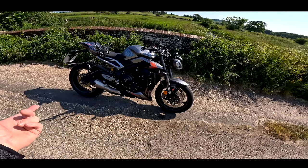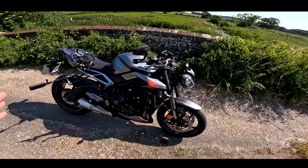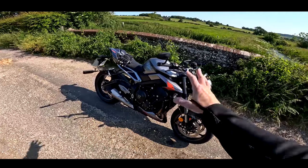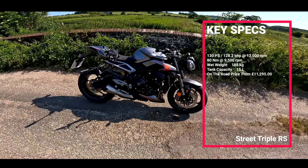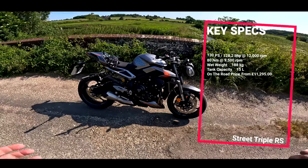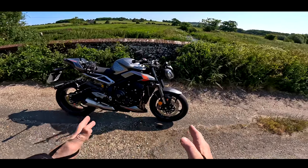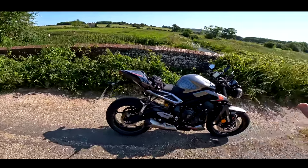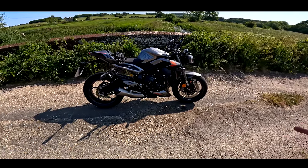There have been a few changes for 2023. I rode the old one when it was last updated, probably two or three years ago, and absolutely loved it. Triumph have made it even better — it's now got seven more brake horsepower, so it's 128 horsepower from that 765 motor, based on what Triumph have learned from Moto2 racing. They now know how far they can reliably push it.